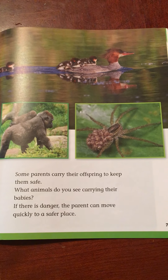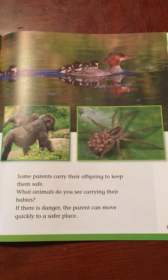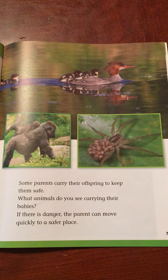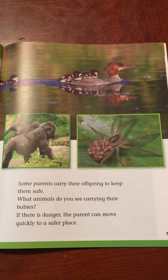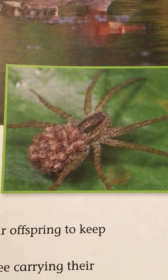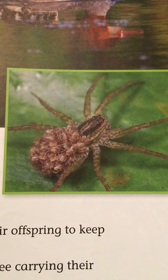Some parents carry their offspring to keep them safe. What animals do you see carrying their babies? If there is danger, the parent can move quickly to a safer place. I'm going to show you this one really close — look at that spider carrying all of her babies on her back.